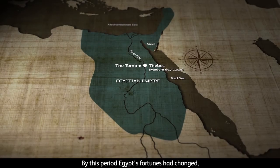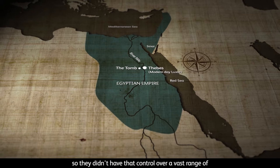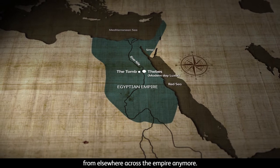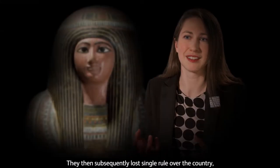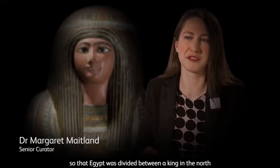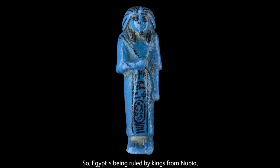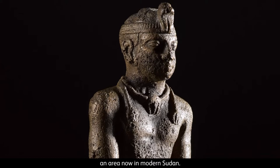By this period, Egypt's fortunes had changed and they'd lost control of their empire, so they didn't have that control over a vast range of natural resources and products that were coming from elsewhere across the empire anymore. They then subsequently lost single rule over the country, so that Egypt was divided between a king in the north and a king in the south. And then eventually it's conquered as well, so Egypt's being ruled by kings from Nubia, an area now in modern Sudan.